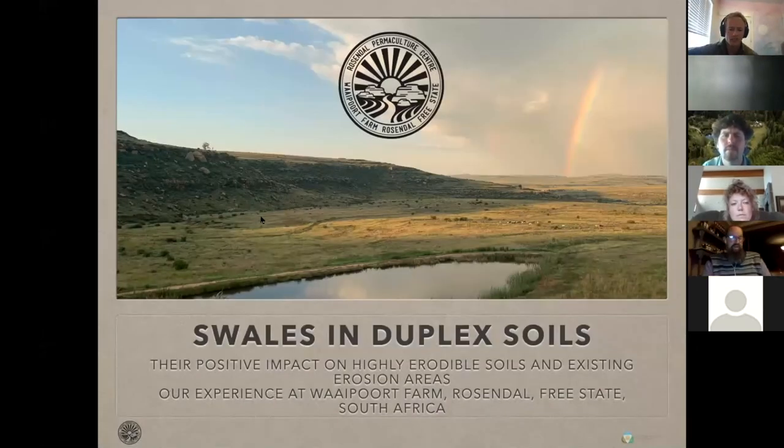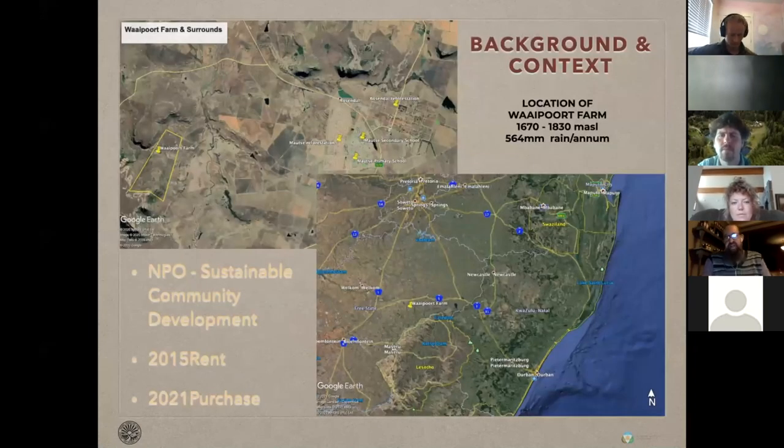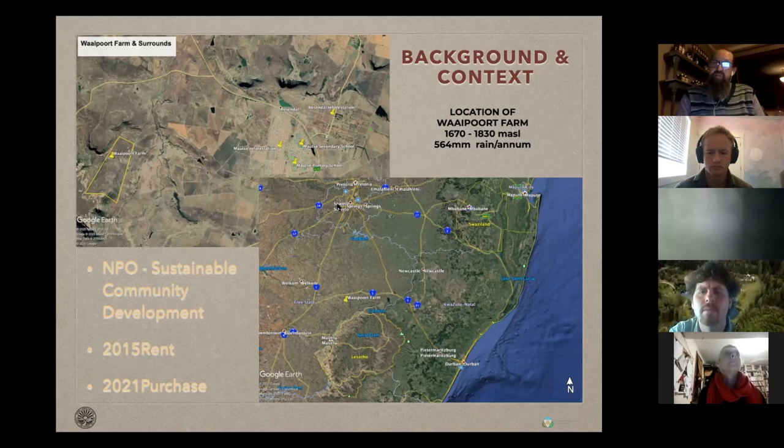Thank you very much. I'm very happy to be here tonight. As a quick context, we're in the heart of South Africa, about four hours south of Johannesburg — as the crow flies, about 350 kilometers from the Indian Ocean. We're an NGO and we started to rent the land we're on in 2015 to create a case study on how we could work on these duplex soils. We're in a mountainous area, about 1,700 meters above sea level. Our rain falls in the summertime, about 564 millimeters as a long-term average — so rather dry — and we're close to the mountain kingdom of Lesotho.